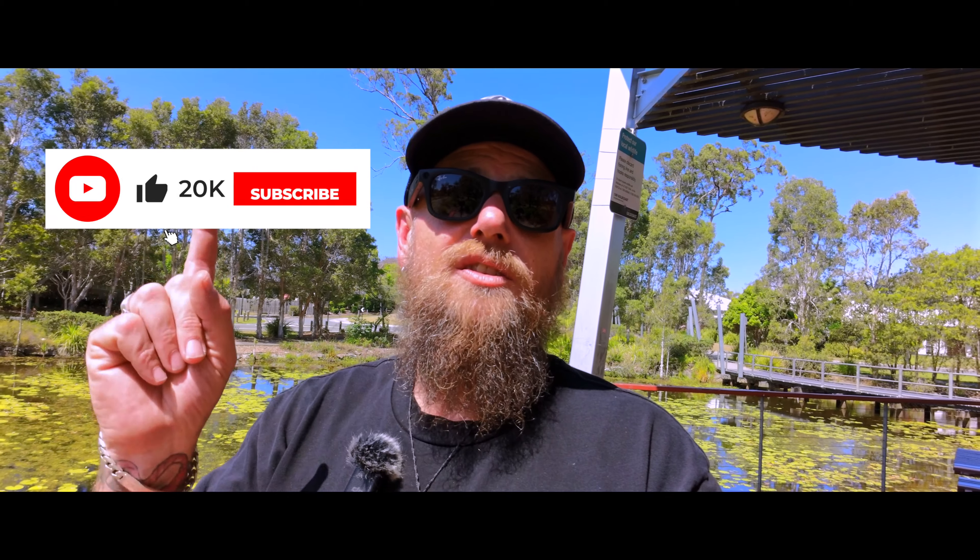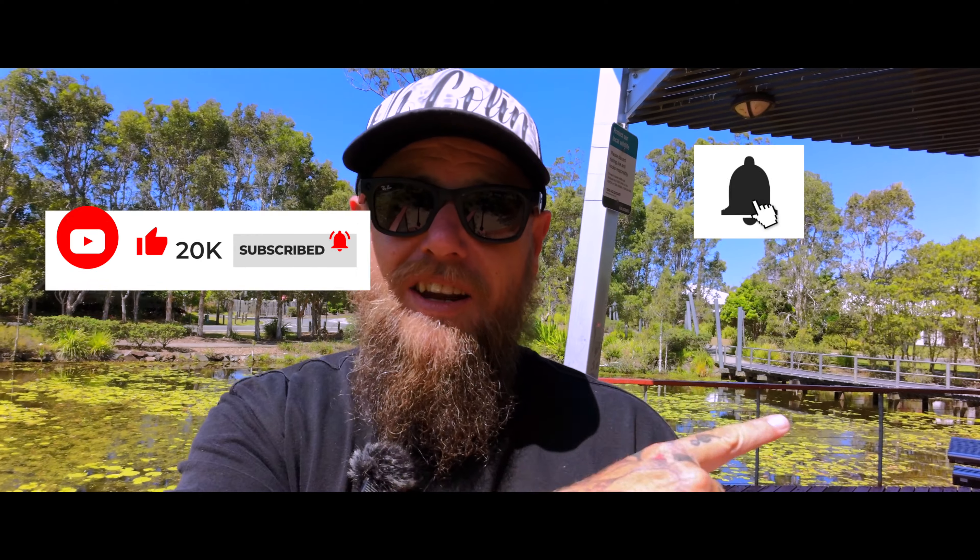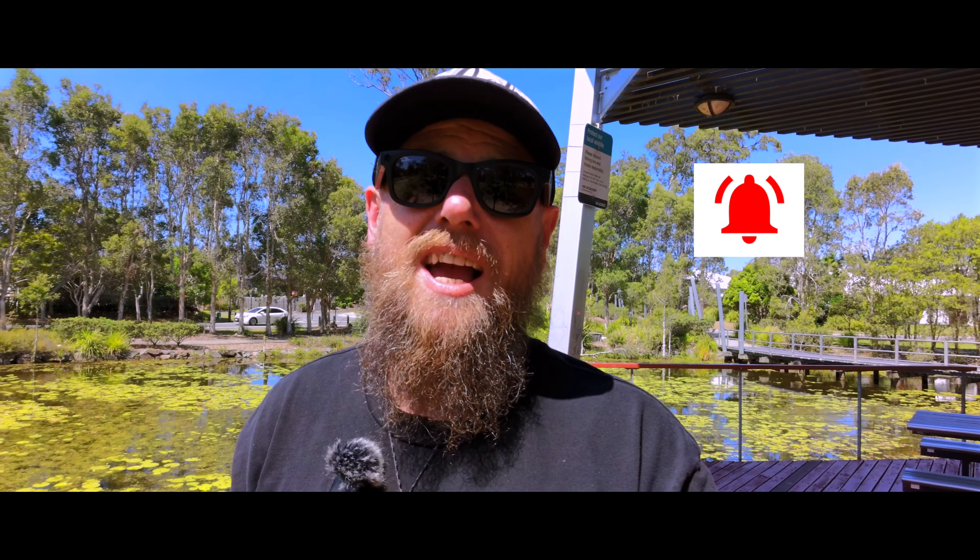If you have liked this video, don't forget to like and subscribe — it would mean the world to me. Hit that notification bell so you don't miss out on any upcoming videos. And until next time, I'm Colin from O'Colin, out.